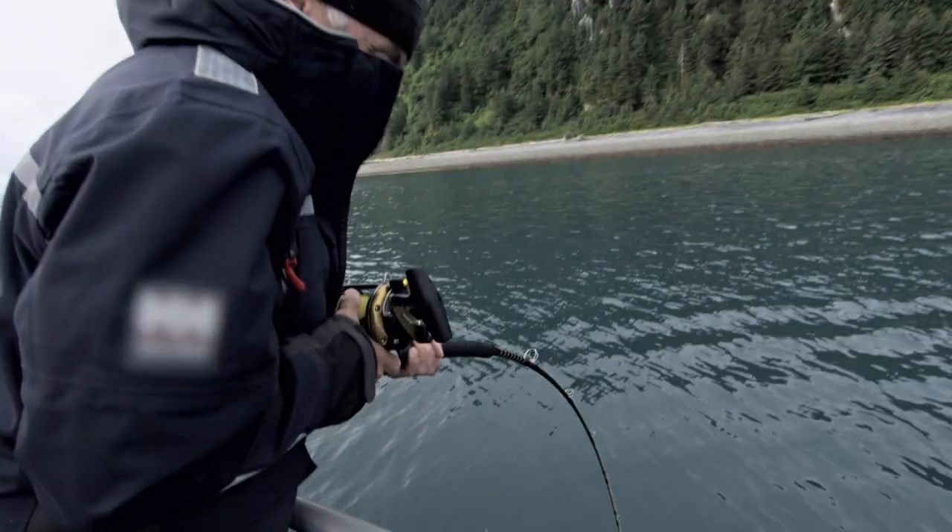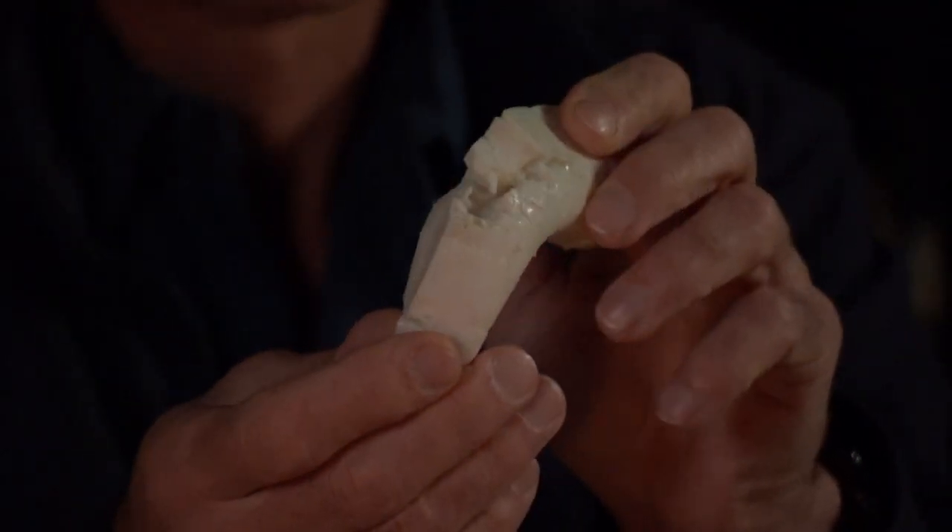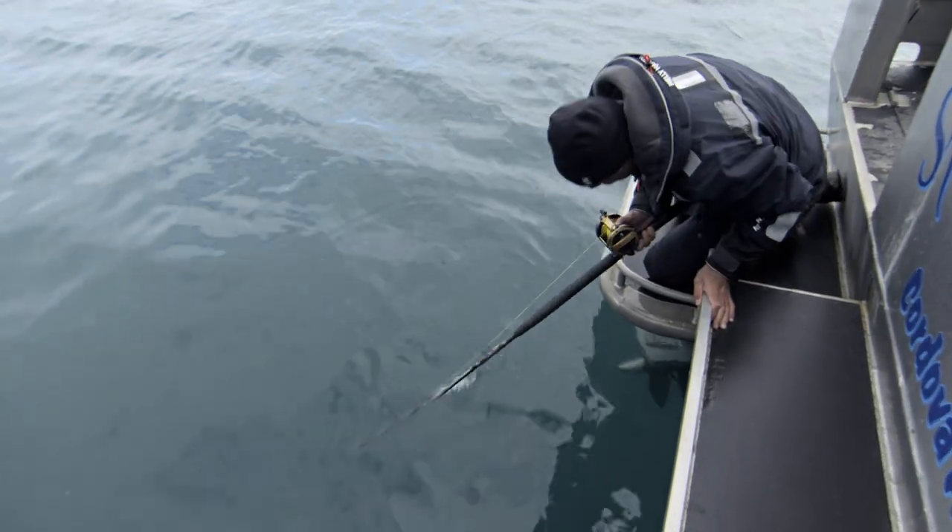The halibut comes in and nails it, and that's what a halibut's teeth do — I actually got through several of these. Oh, that's fat.